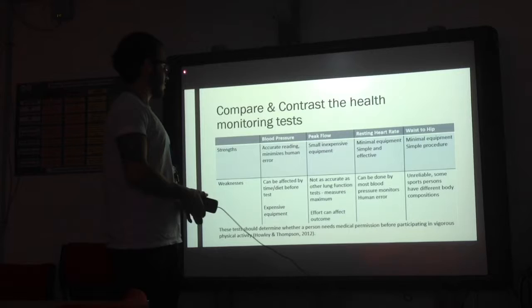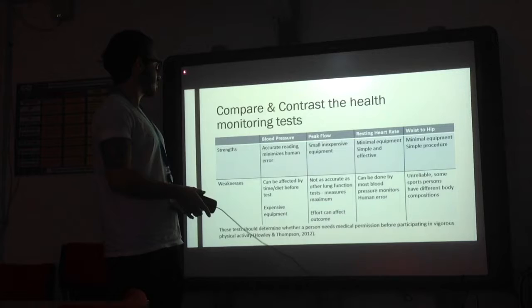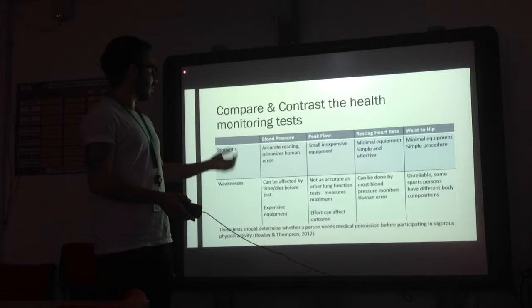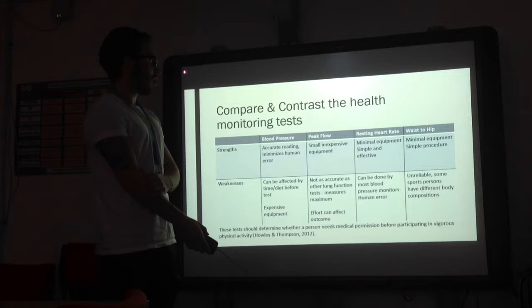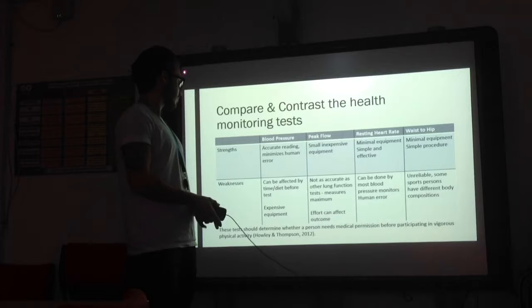When comparing these tests, I found that peak flow, resting heart rate, and waist-to-hip are quite simple, effective, and require very minimal equipment. However, a weakness of the resting heart rate test is that it can be done by most blood pressure monitors, which eliminates human error. Blood pressure monitoring also provides an accurate reading, minimising human error. With waist-to-hip, there is a weakness in that it can be unreliable, because some sports people have different body compositions — you won't get the same result from a male rugby player as from a female gymnast.